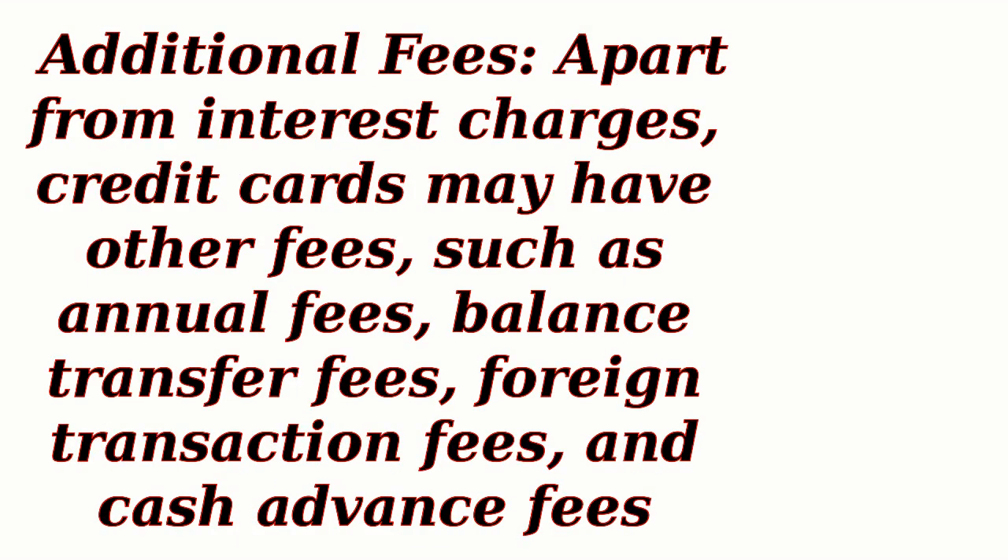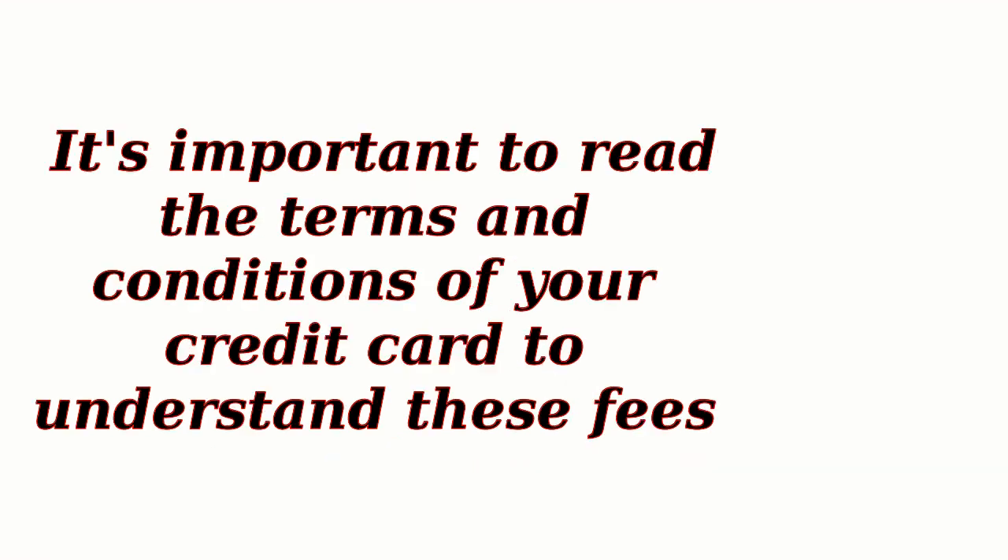Additional Fees: Apart from interest charges, credit cards may have other fees, such as annual fees, balance transfer fees, foreign transaction fees, and cash advance fees. It's important to read the terms and conditions of your credit card to understand these fees.